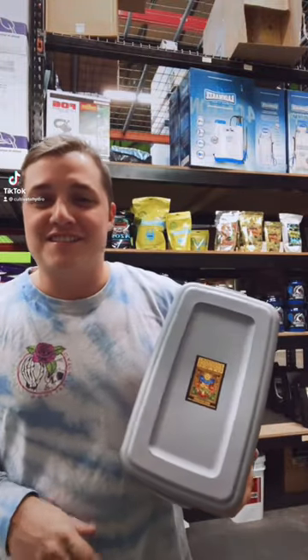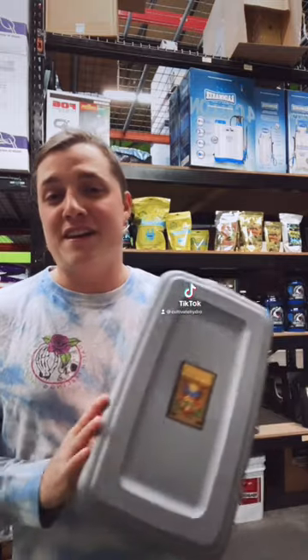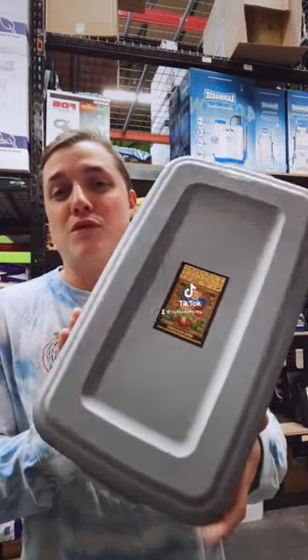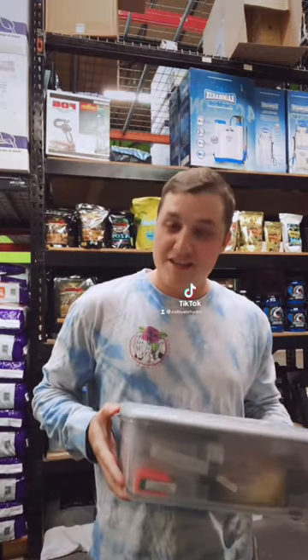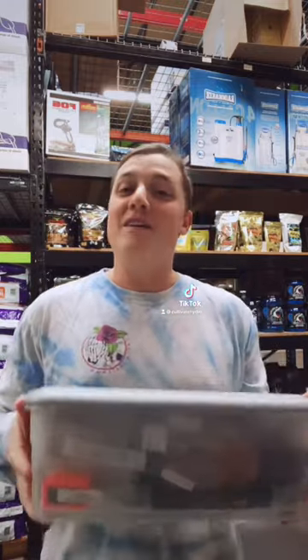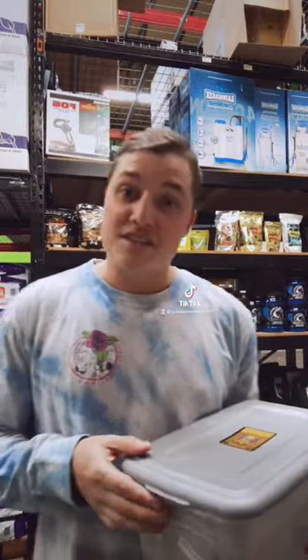What's up guys, this is Travis at Cultivate. Today we're going to be answering a common question that we get just about every day about our mushroom grow kits. We get probably a dozen phone calls a day of people asking what spores come in our grow kits, and they're always asking if we're selling psychedelic spores.